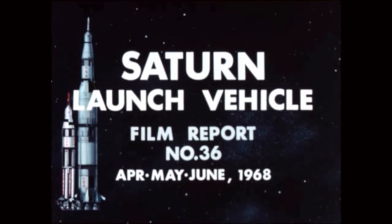Saturn launch vehicle film report number 36 combines the former separate reports on the Saturn 1B and the Saturn V programs. It covers progress during the period April, May and June 1968.